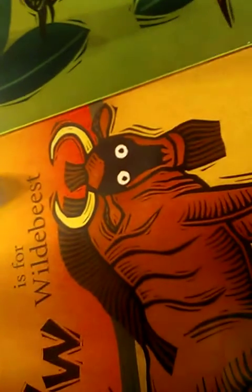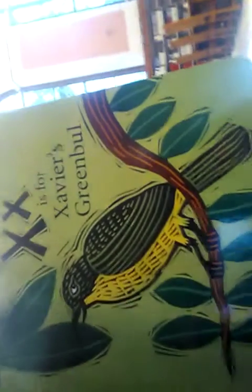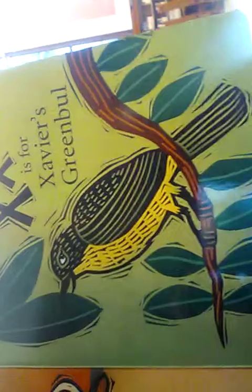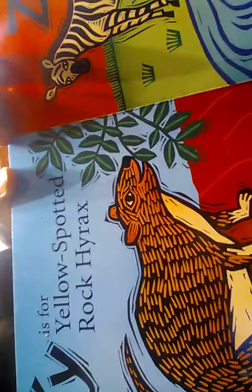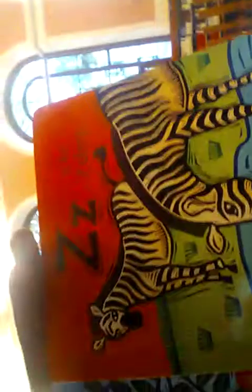The gorilla looks happy to be home. V is for Vulture. W is for Wildebeest — almost looks like a horse and cow put together. X is for Xavier's Greenbul, a bird. Y is for Yellow Spotted Rock Hyrax. Z is for Zebra. The end.